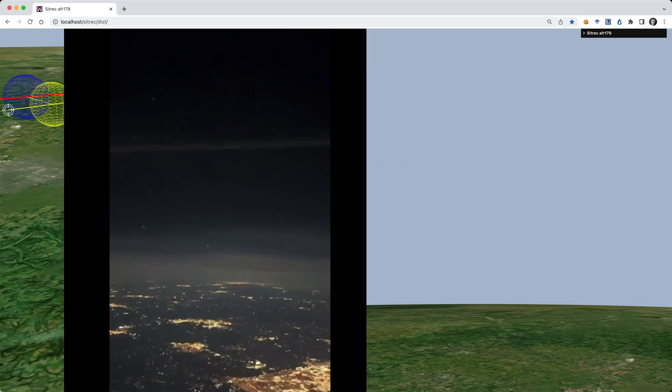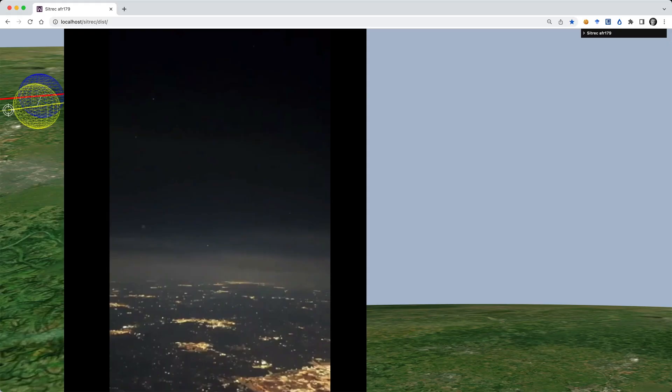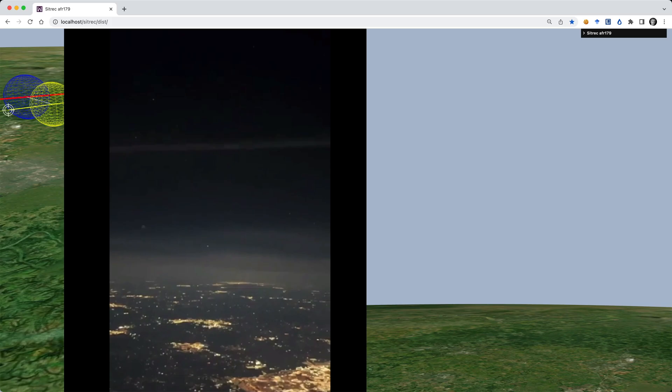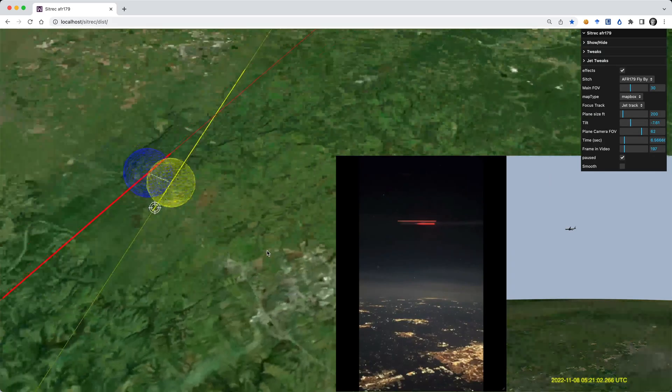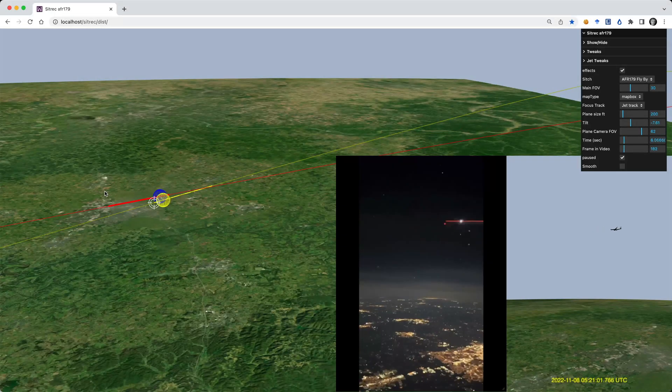So that was fun. Looked amazing at first and quite confusing, but turned out to be something fairly straightforward. SITREC is an interactive tool and you can play with this scenario yourself — I'll put a link in the description. There's a whole bunch more in there too, so have a poke around.